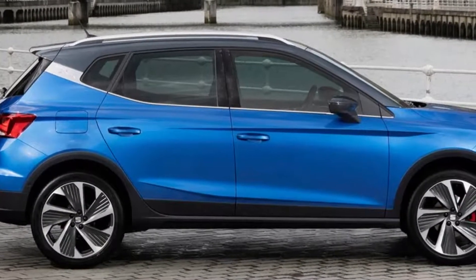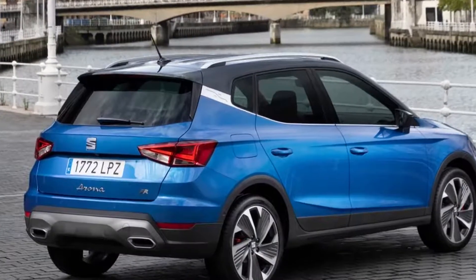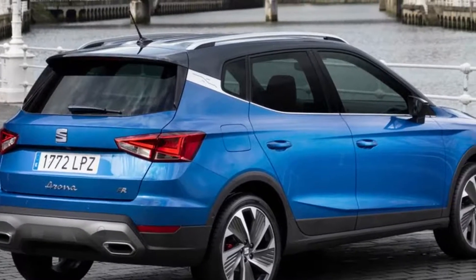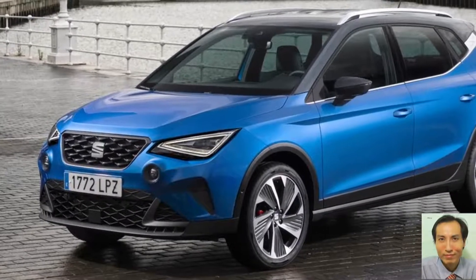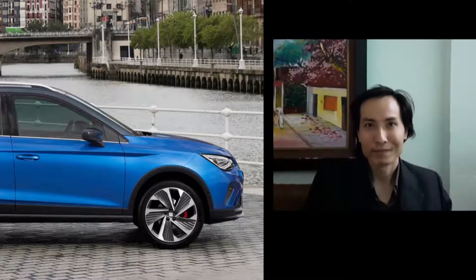The exterior look is matched with a revolutionary interior design that delivers a modern digital approach, making the Seat Arona not only a more comfortable vehicle to drive but also ready to be a more complete part of the digital world. And with a choice of 4 trim levels — preference, style, and excellence — there is something for everyone.